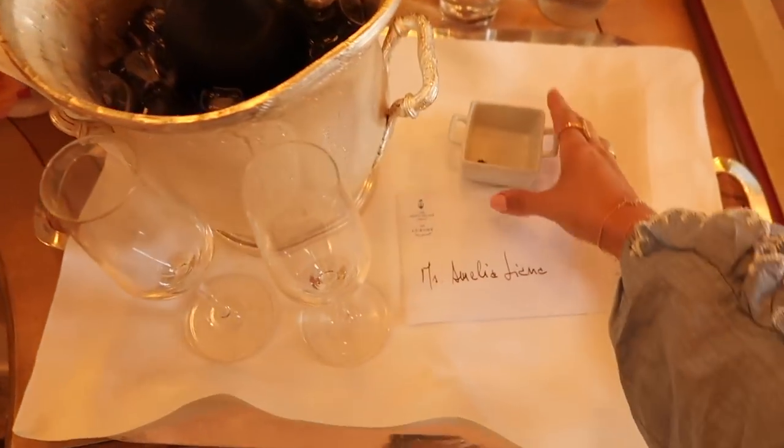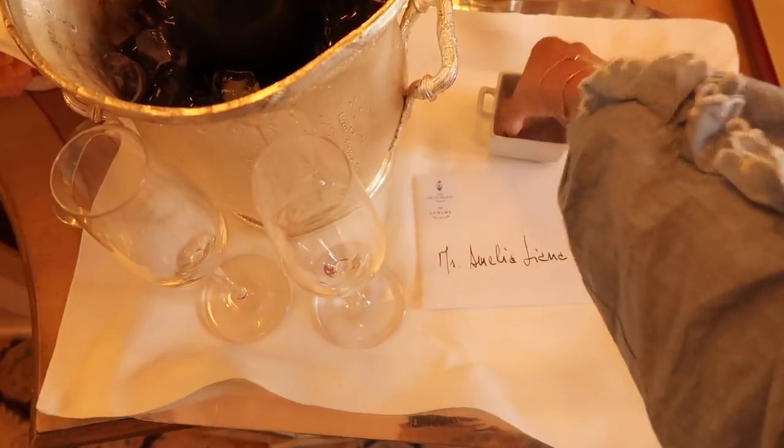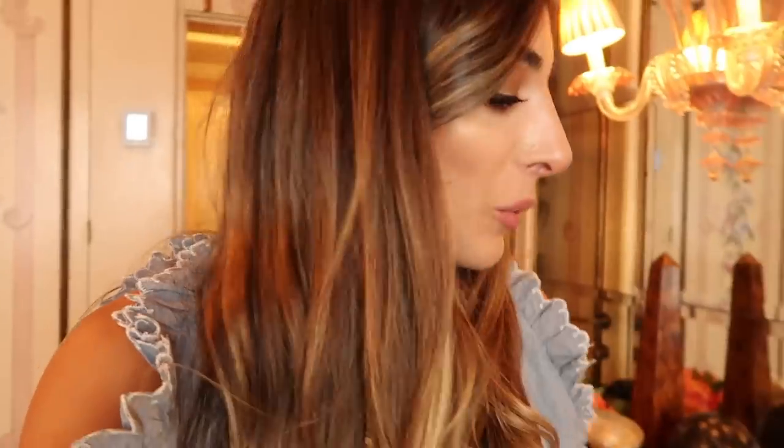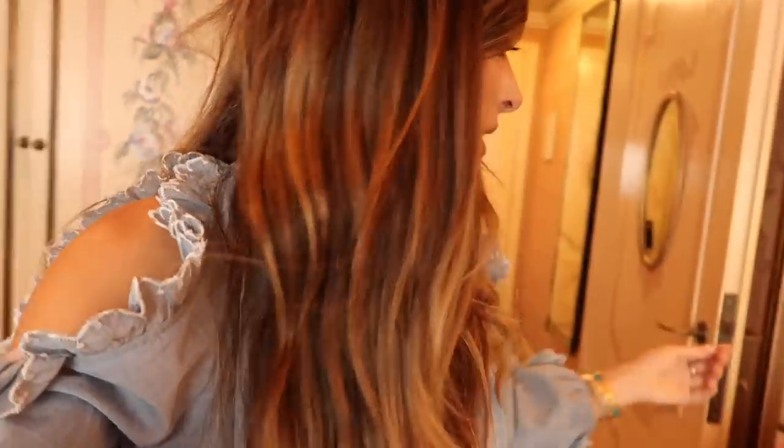I literally just checked in, got greeted by some gorgeous champagne. Ate all the berries except one — should eat that one. And I have not one but two packages that arrived: one bag and one little mini bag.